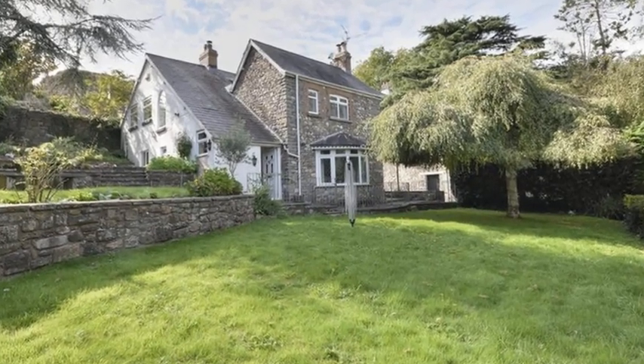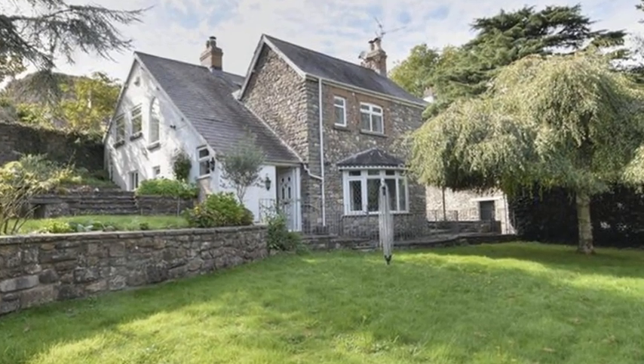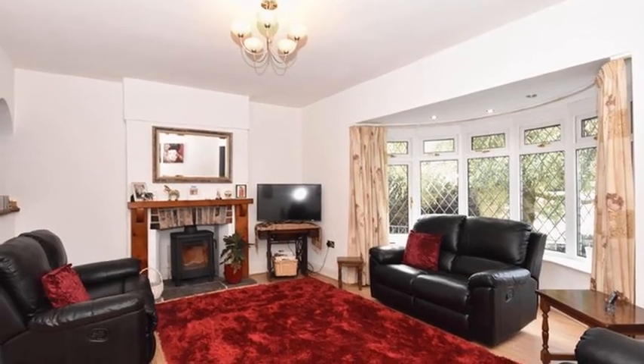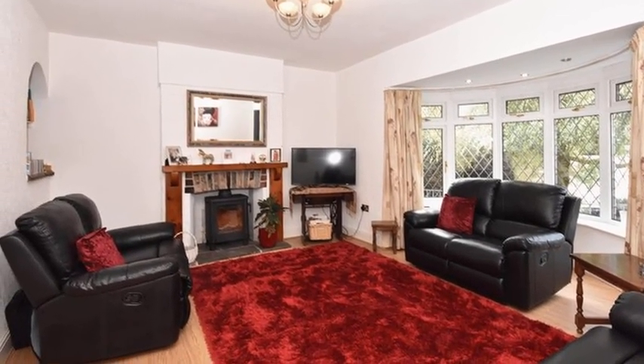This three-bedroom detached period cottage is situated within a spectacular location, set adjacent to the old Bishop's Palace. Internally, the accommodation offers two reception rooms, with the living room boasting a wood-burning fire.